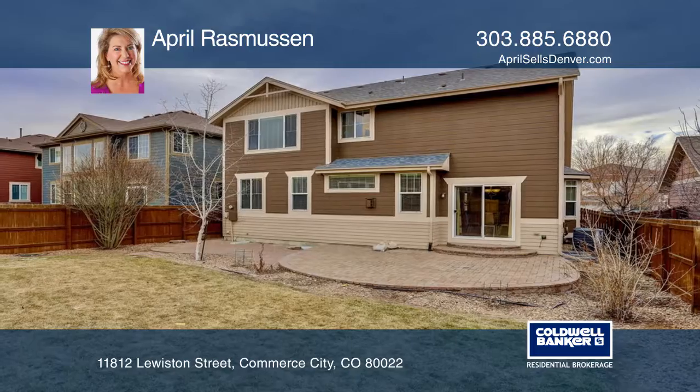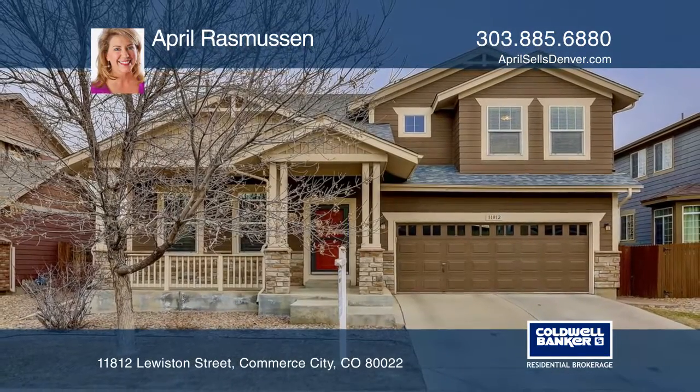Your new home. Find out how you can get the keys to your new home by contacting April Rasmussen.